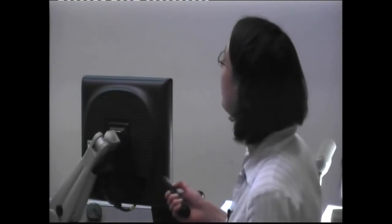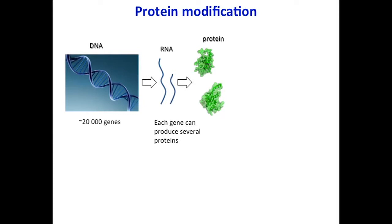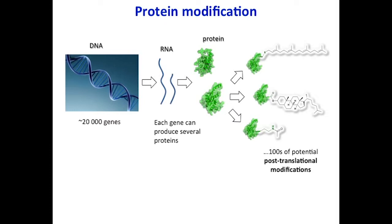I'm interested in the modification of proteins. We have about 20,000 protein-encoding genes in our genome, but that doesn't mean that we're limited to 20,000 proteins. Genes are first transcribed to give messenger RNA, and then translated to give the proteins that make up the machinery of the cell. Each gene can actually produce several different flavours of protein, and each protein can be modified in literally hundreds of different ways with really diverse chemical groups. This provides the cell with a way to very rapidly and dynamically modify the function of the protein.